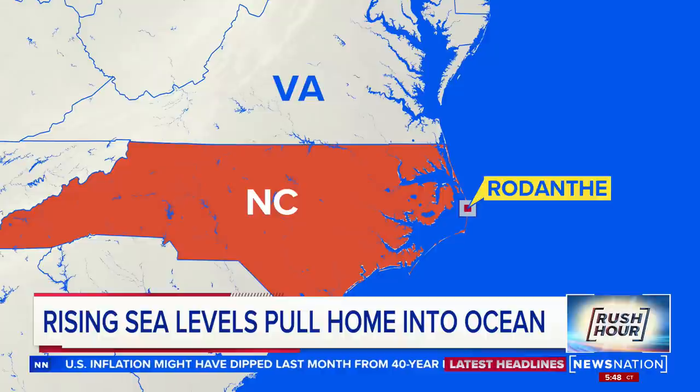Meteorologist Steve Fandaro from our Norfolk, Virginia station is at the beach monitoring those high tides.